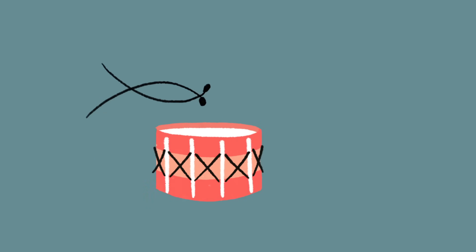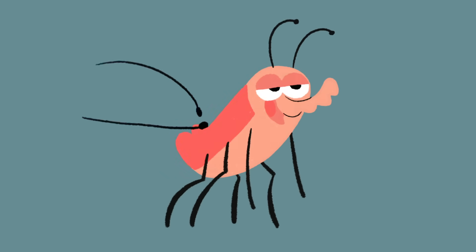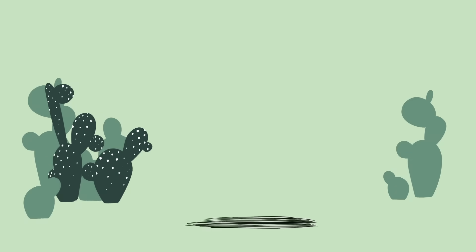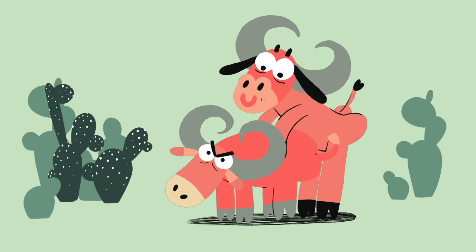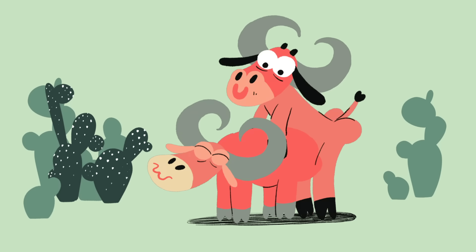Similarly, some beetles have two little drumsticks on either side of the penis. During mating, they'll rub, slap, or tap the female with these. And some hoofed mammals, like rams and bulls, use a whip-like extension on the penis's left side to create a sensation during mating.